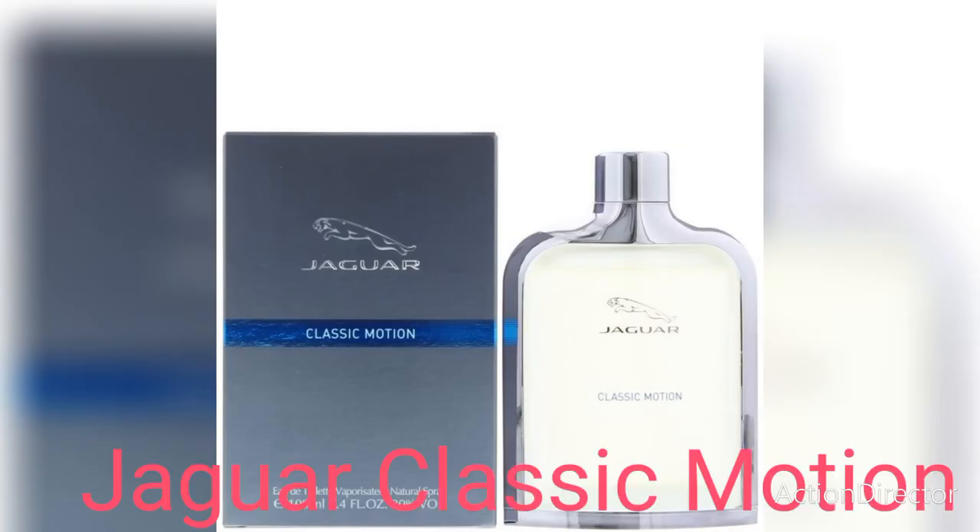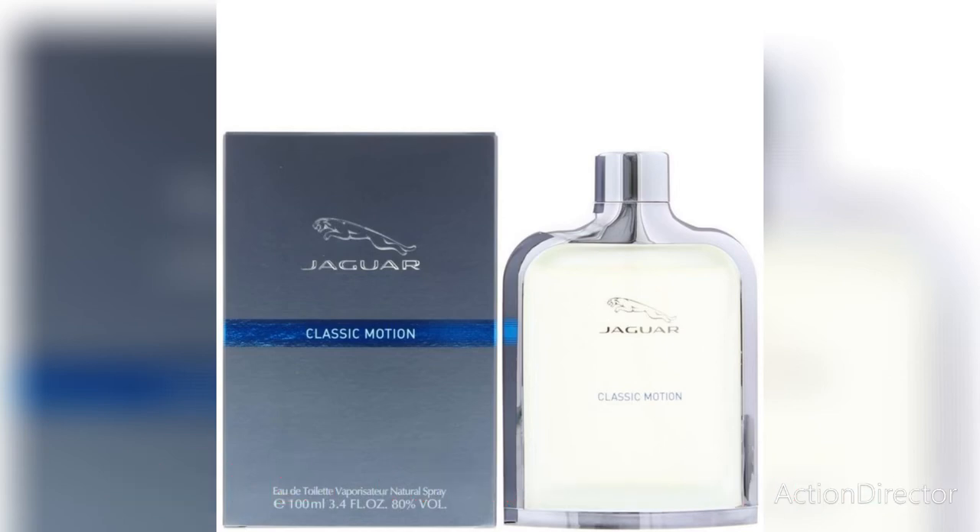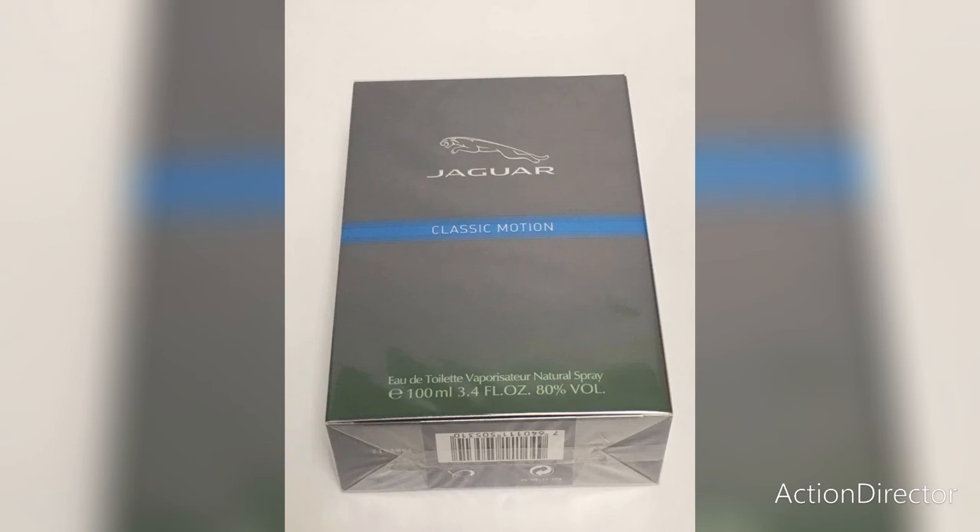At number two we have Jaguar Classic Motion — perfect for the hot season, perfect for summer. This one has mint in it. It is an aromatic aquatic fragrance for men and it was launched in 2013.